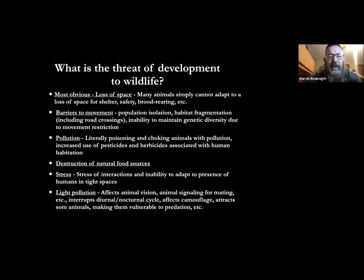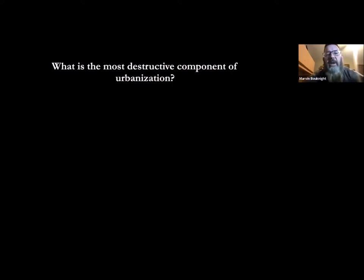Stress is incredibly underrated as something we put on wildlife. There's a reason why when you go up to a fox it growls and takes off — it's stressful for them to come into contact with people, especially in tight spaces like our neighborhoods, backyards, and fenced areas. Wildlife can get over a fence but may not be able to get back because they're stressed. Light pollution is another major issue — I'd argue it's the most destructive component of urbanization.